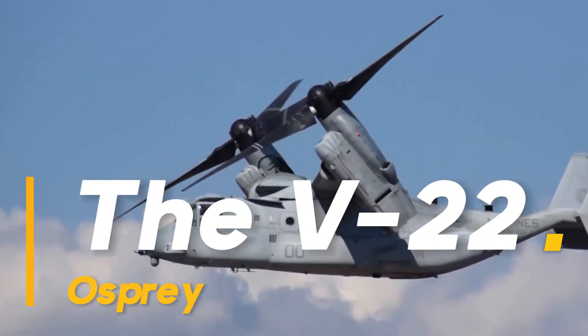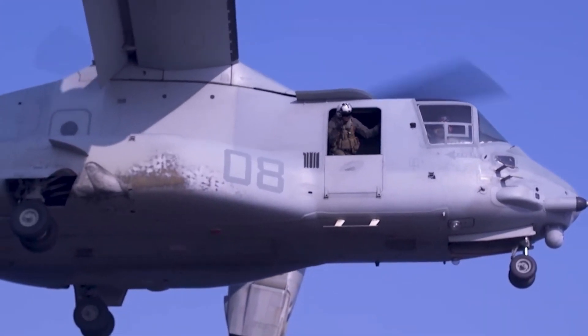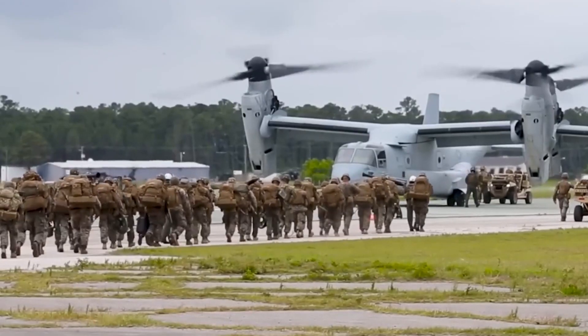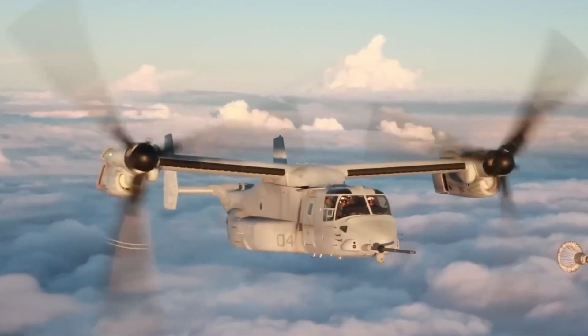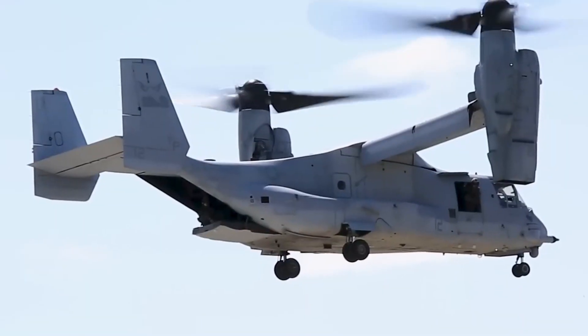The V-22 Osprey — revolutionizing vertical flight. The V-22 Osprey is a remarkable aircraft that has changed the way we think about vertical flight. Combining the capabilities of a helicopter with those of a fixed-wing airplane, the V-22 Osprey has become a vital asset for the United States military and has found applications in various missions worldwide.